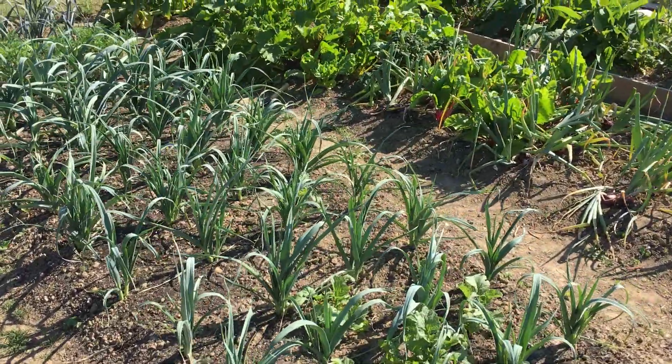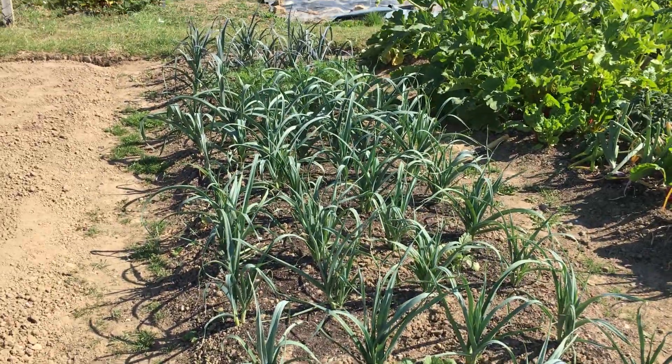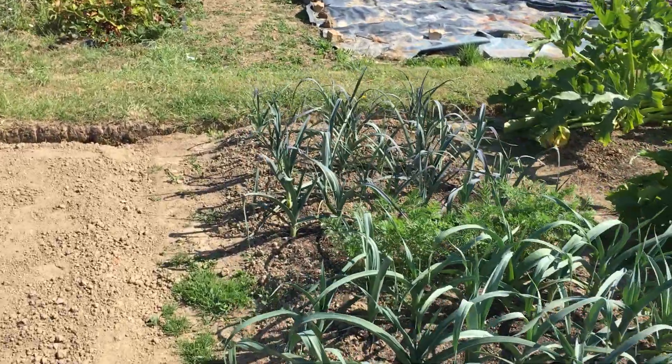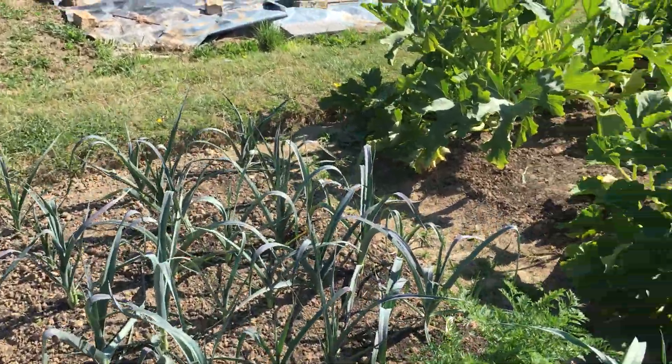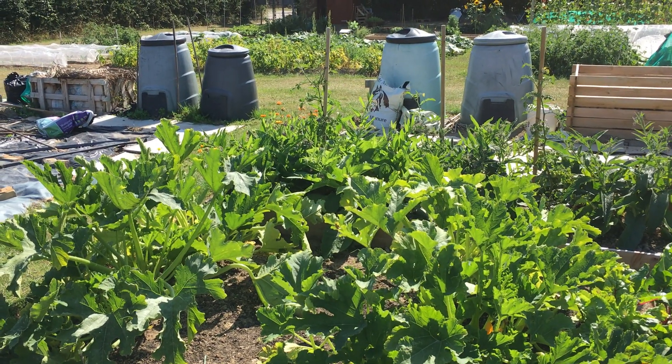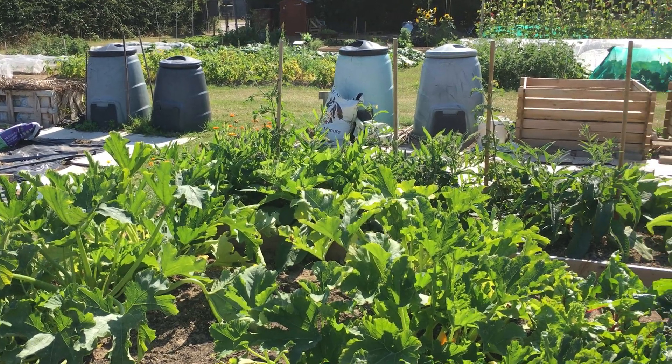The Mossimura leeks are standing up nicely and at the back is the Northern Lights, which are supposed to be beautiful purple over the winter. Courgettes — I took out two plants because six was too many and they were overcrowded, and they are actually looking a lot better now.